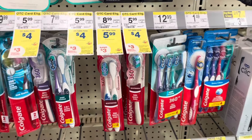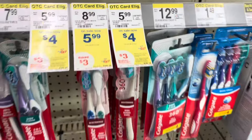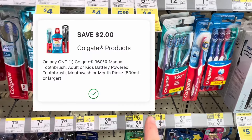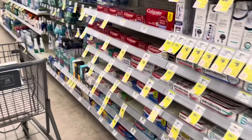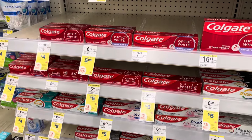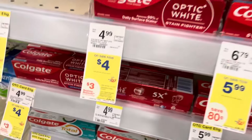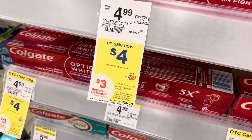Next up we have Colgate products on sale for four dollars. Buy two, earn back a three dollar register reward. We have a two dollar off digital coupon for the toothbrushes or the mouthwash, and a separate two dollar digital for the toothpaste. So your total will be eight dollars minus four dollars in digitals, down to four dollars, earning back that three dollar register reward, making both of them one dollar.